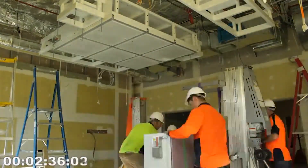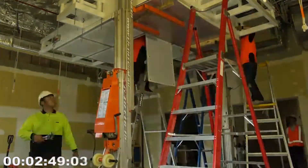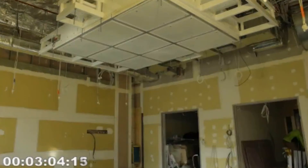The key risks that we try to manage on any project are safety, time, cost, and quality. Airframe helps us reduce all of them.